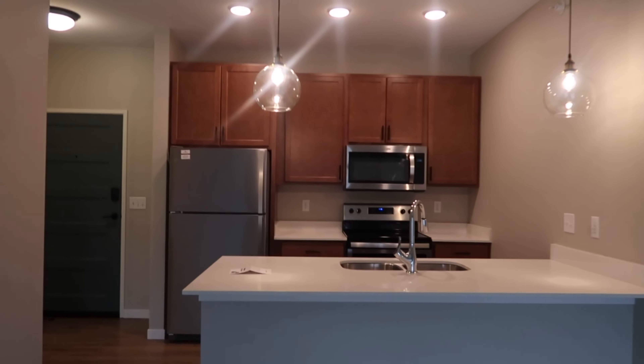Okay, the bedroom has good lighting too — okay, I see you lighting, I see you! How cute.